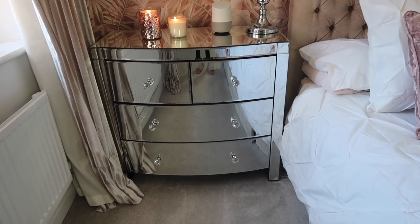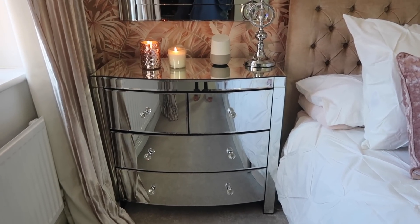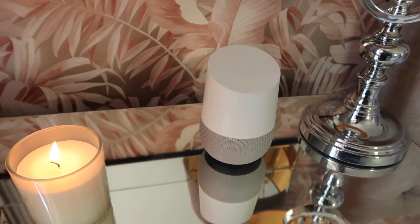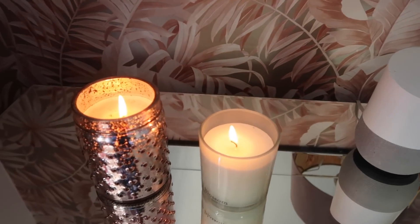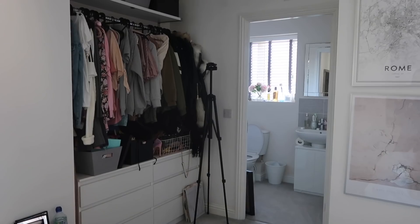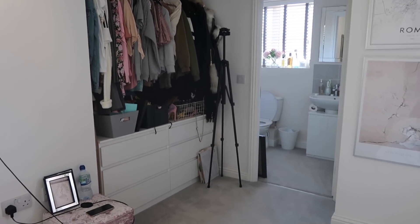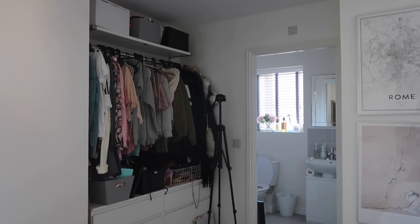The chest of drawers either side of our bed are from Argos - they weren't too expensive for mirrored furniture and they have quite good storage. I have my Google Home there which I love having in the bedroom because I can play music. I then have two little candles - one from Primark and one was just a gift. This here is kind of the ugly section of my bedroom. I'm getting built-in wardrobes within the next few weeks which I cannot wait for - I'll show those in a separate video.